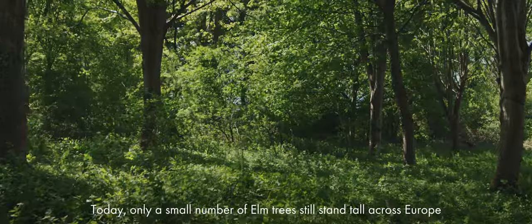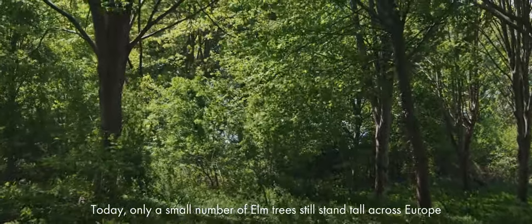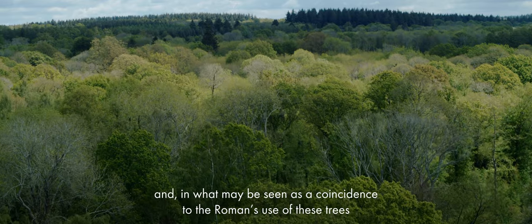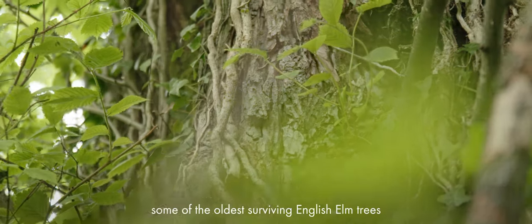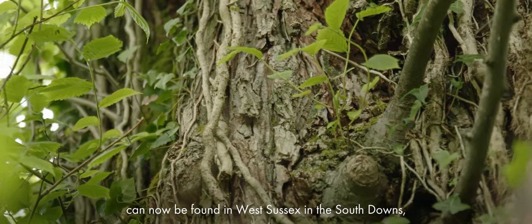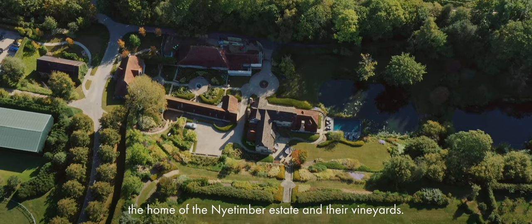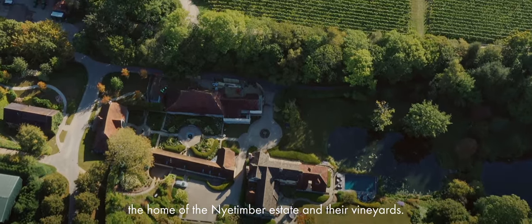Today, only a small number of elm trees still stand tall across Europe. And in what may be seen as a coincidence to the Romans' use of these trees, some of the oldest surviving English elm trees can now be found in West Sussex in the South Downs, the home of the Nye Timber Estate and their vineyards.